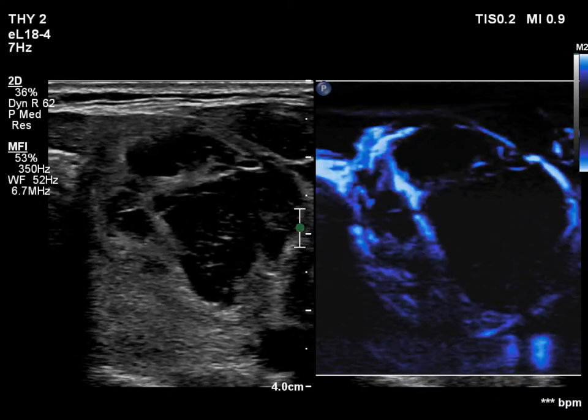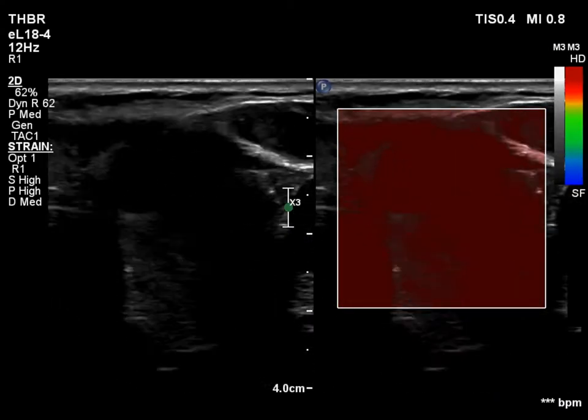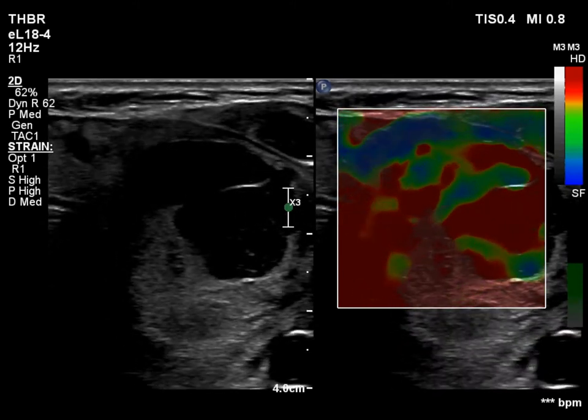Microflow imaging is demonstrated. Elastography presents a non-specific pattern.